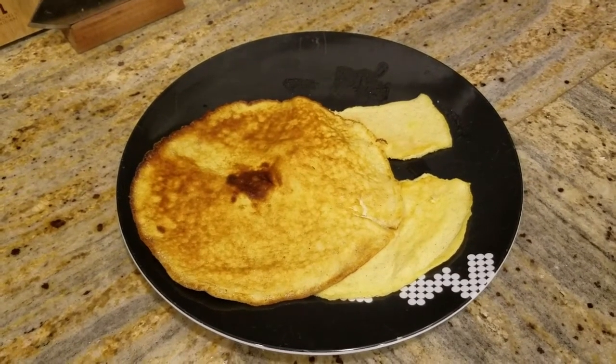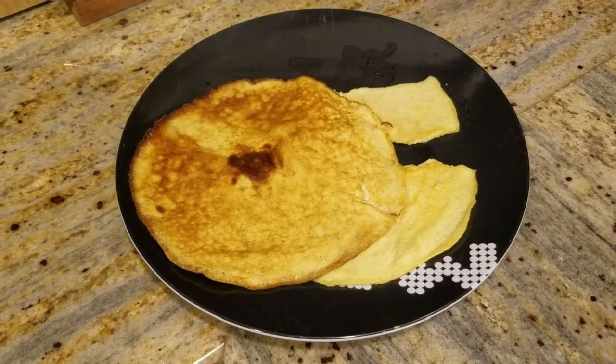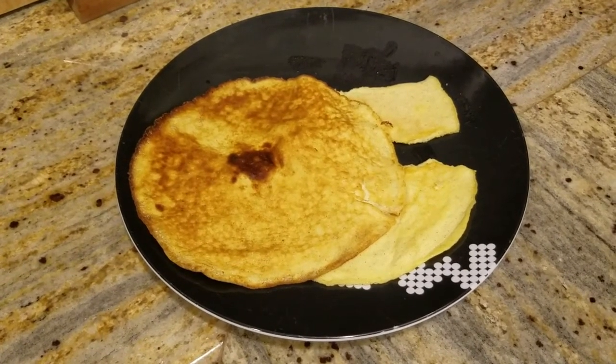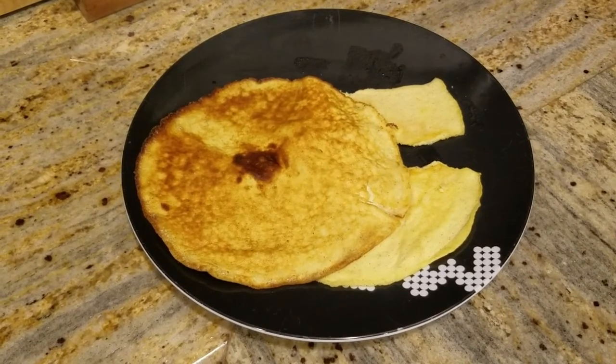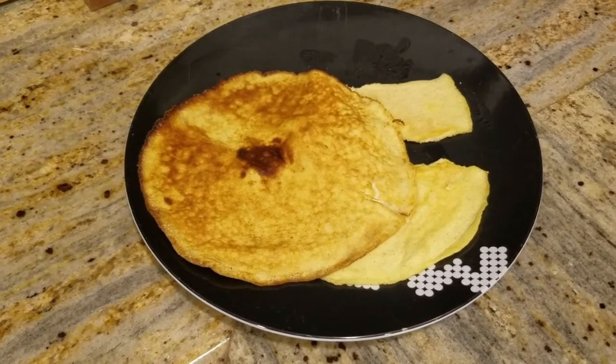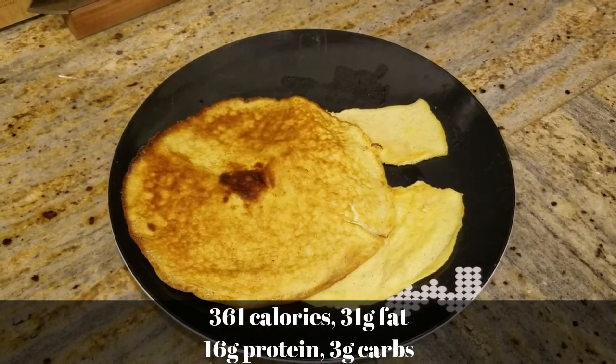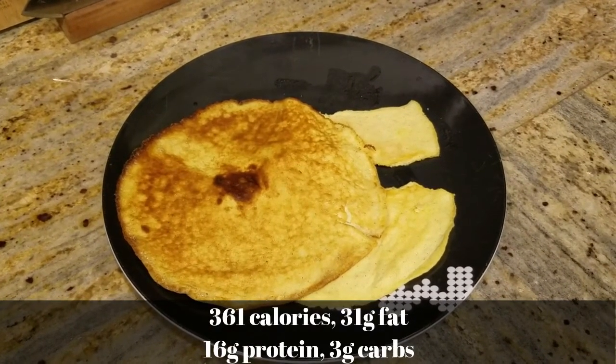Hey there, just checking in with my dinner. I was super excited — one of my keto egg fast pancakes actually came out looking like a real pancake! I was very excited about that and wanted to show you.